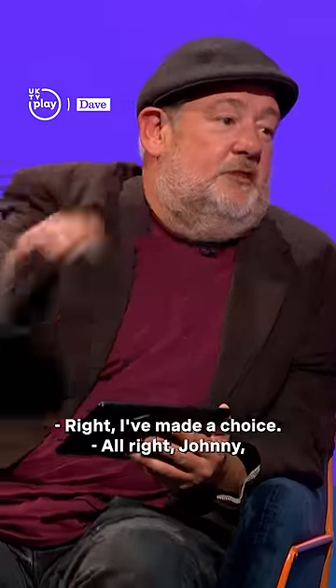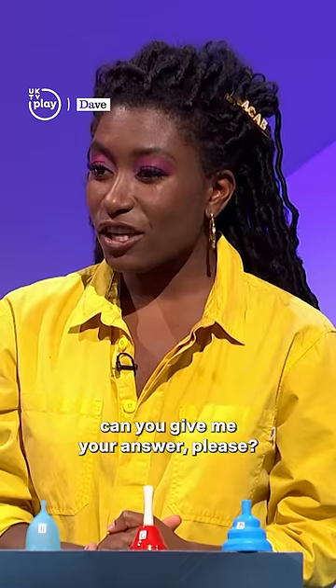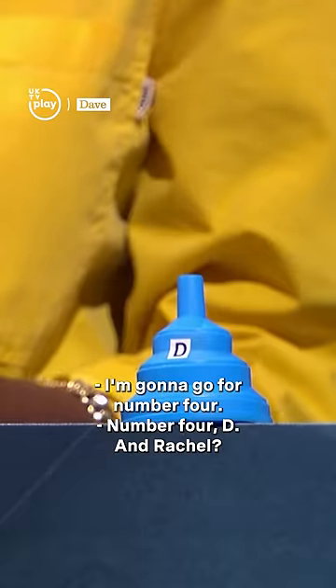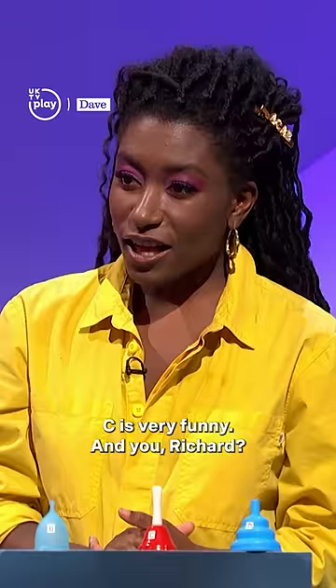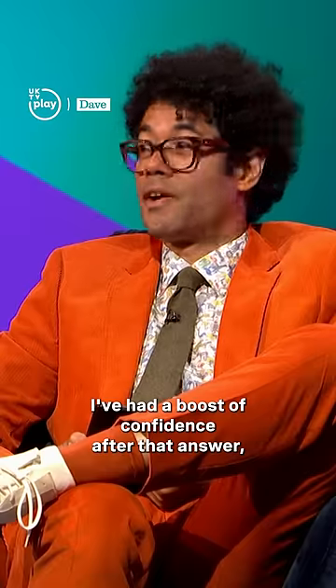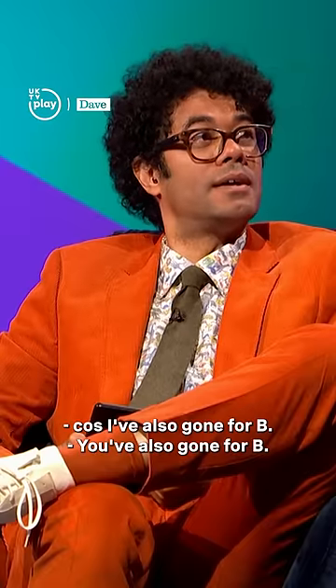Right, I've made a choice. Jonny, can you give me your answer, please? I'm going to go for number four, D. And Rachel? I've gone for B. I've put C — it's very funny. C is very funny. And you, Richard? I've had a boost of confidence after that answer, because I've also gone for B.